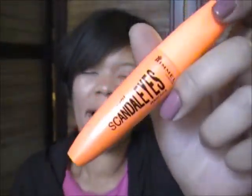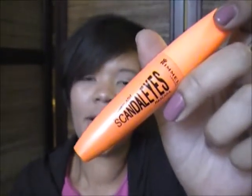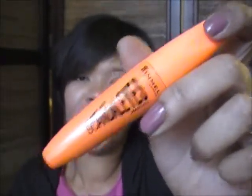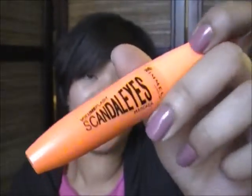Would I buy this again? Probably not. I'm going to go ahead and stick with my CoverGirl Mascara. But if the deal is great and it has a great coupon, then I'll go ahead and pick it up — but that's probably the only way I'll purchase this again.